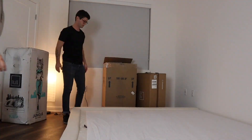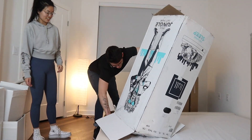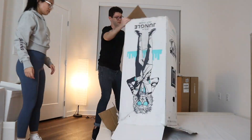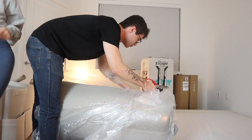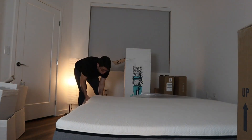We assembled the box spring, which we had to get from Amazon because the Soft Frame does require a box spring. You can get it customized from five inches to nine inches — we got the nine-inch box frame for about $150 off Amazon. Then we put our king size mattress on top of it.